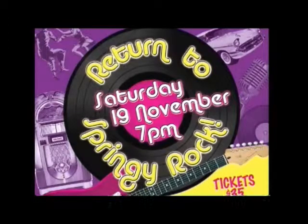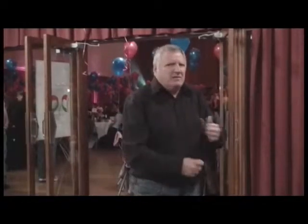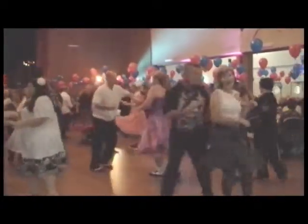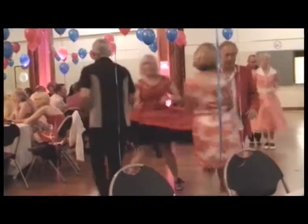We seem to be on a bit of an historic kick on today's show, which is right up Darrell Pittman's alley. We're here at Springy Rock, an icon in the area — the mayoral charity day. I've got out my old rock gear. Let's go in and have some fun. It was back to Springy Rock as the old Springvale town hall reverberated to the sounds of rock and roll, just as it did every Saturday night during the 1950s and 60s.